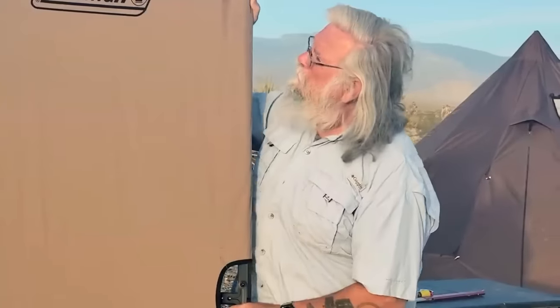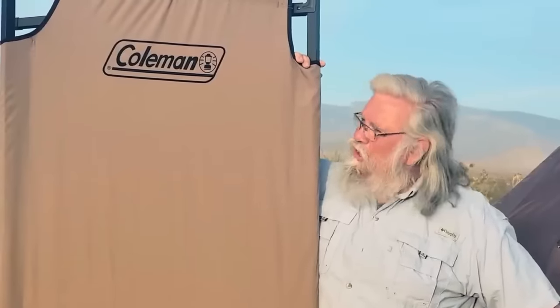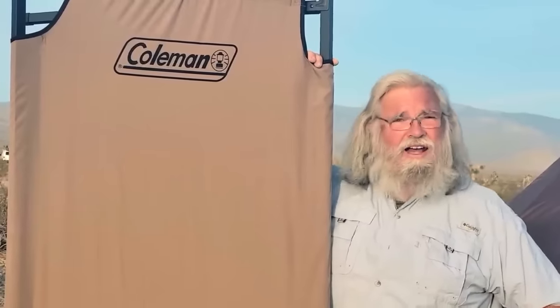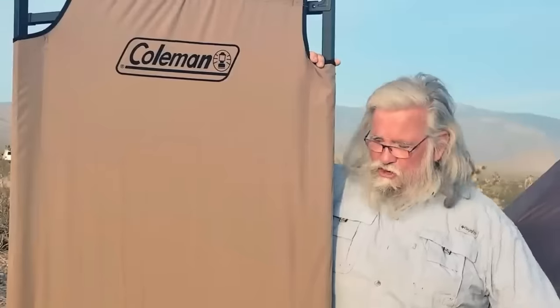Probably most of you are too young to remember this, but there used to be an old Western in the fifties and sixties called 'Have Gun Will Travel.' Well, we're going to have 'Have Cot Will Travel.' Hopefully I'll get this thing tested for you — I'll set it up, sleep on it a few nights, and tell you what I think. We'll throw her in the old tent and take it from there. Stay tuned.